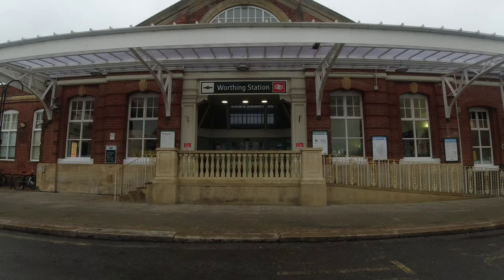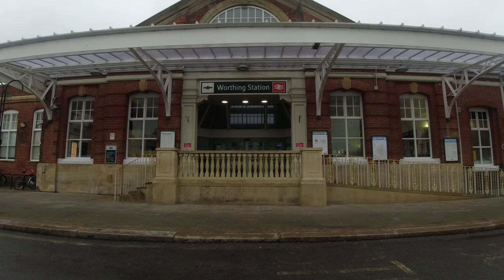But before that I will show you the journey to the hotel. First of all I'm going to show you the outside of the train station and turn the camera around. So enjoy this video — here is Worthing station, right in front of me.